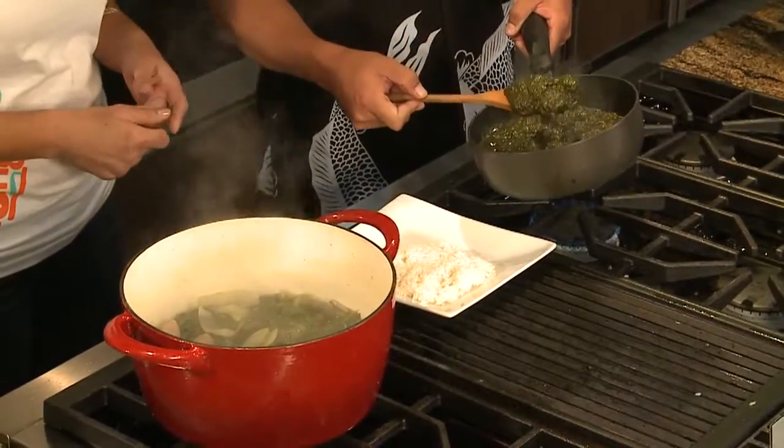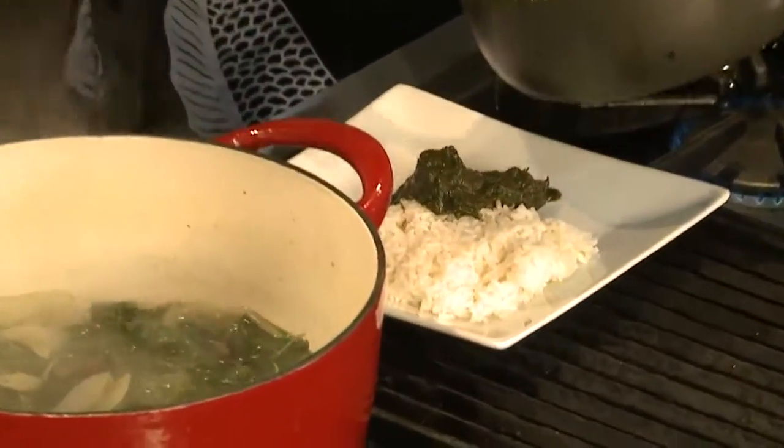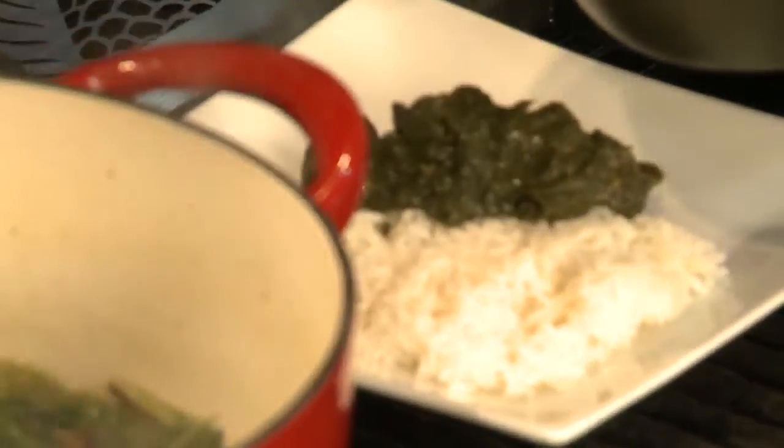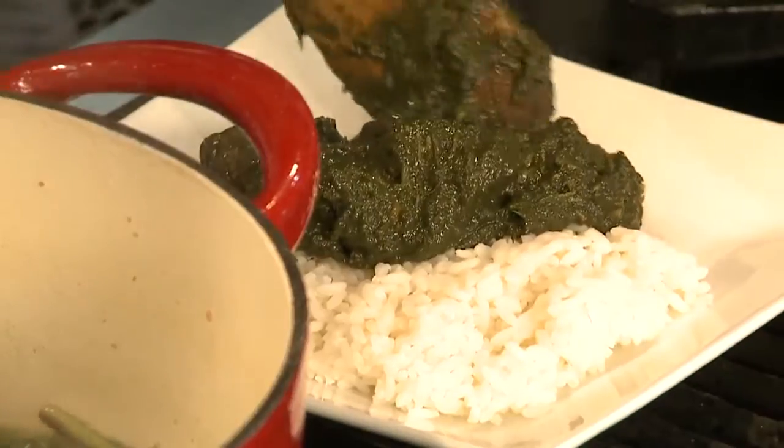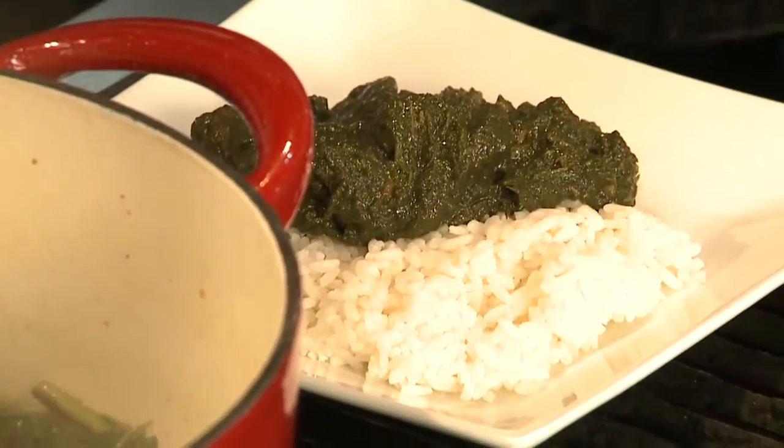All right, I think this is ready — it's boiling. Now this looks like squid lūʻau to me. It looks like squid lūʻau. It's basically the same process. Some people use coconut milk; we don't. The creaminess comes straight out of the leaf itself and the slow and low cooking that we do.